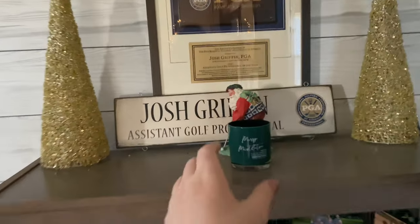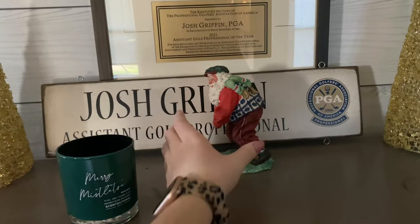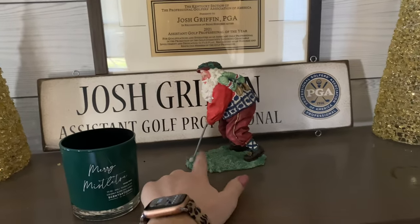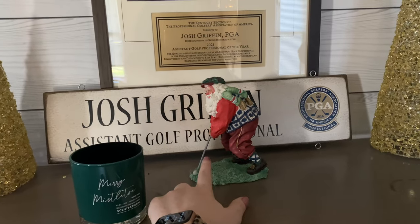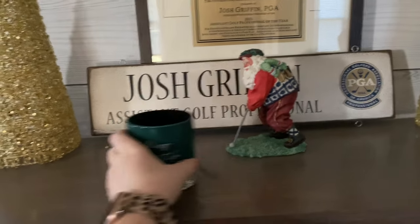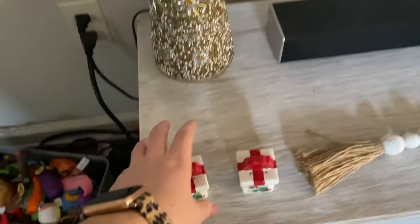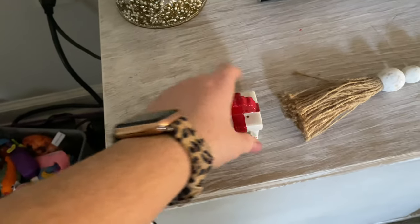Over here we have these two trees. And then we have a little golfing Santa. He would be cute in the golf Christmas village, but he's way too big — it would look weird. And then all these dog toys everywhere. Someone doesn't clean up after themselves. Over here we have these two Christmas trees. We have these little presents and an angel. These are actually salt and pepper shakers, but I got them from my grandma. If she has four sets of them, I think she also used them for decor. And then we just have our Christmas tree.